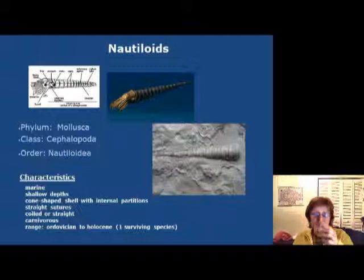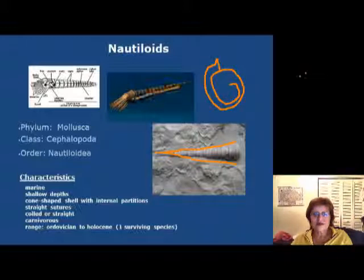The next group is the nautiloids, which belong to the phylum Mollusca along with bivalves and gastropods. Their characteristics include being marine and preferring shallow depth, though some nautiloids do go deeper. They have a cone-shaped shell, and later they start to roll up, but at the beginning they were straight like Orthoceras. They are carnivores and they range from the Ordovician all the way to the present, though there is only one surviving species today.